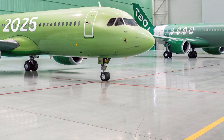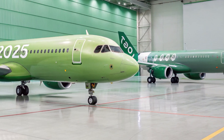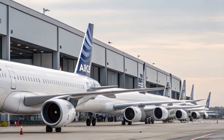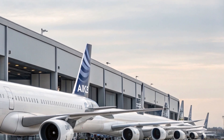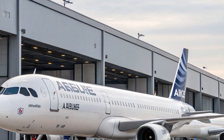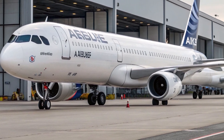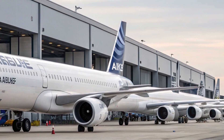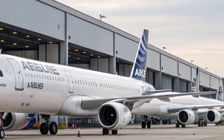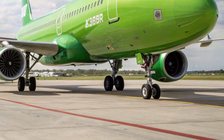Starting with the exterior, the A321XLR might look familiar at first glance, resembling other models from the A320neo family. However, look a little closer and you'll notice some key differences. The most important upgrade is the new permanent rear center tank, or RCT, built directly into the fuselage. This tank allows the aircraft to carry more fuel without sacrificing cargo space, which is how the A321XLR achieves its record-breaking range.